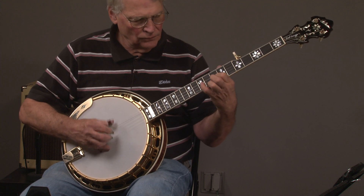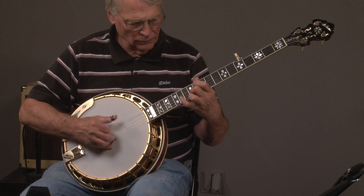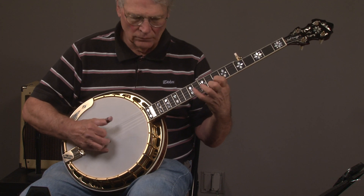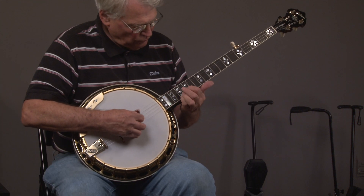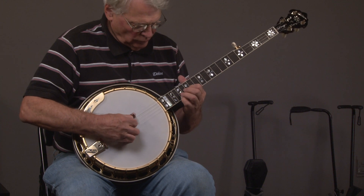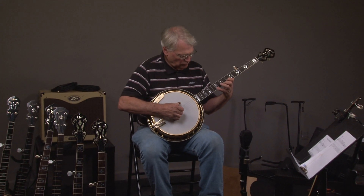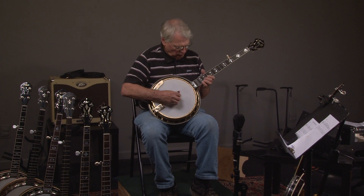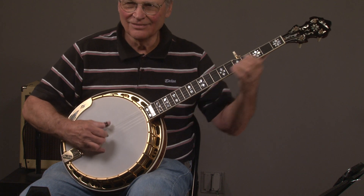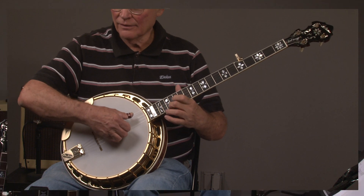And up here we go. We'll be right back. There it is.